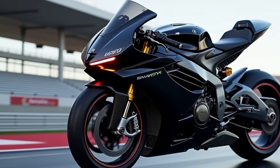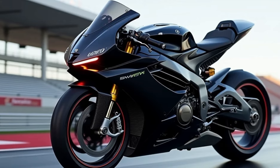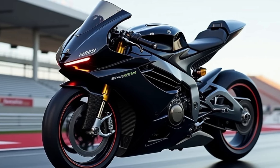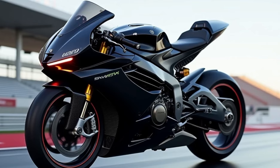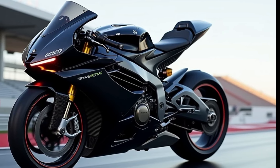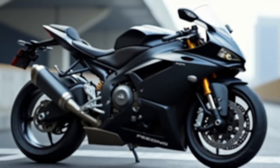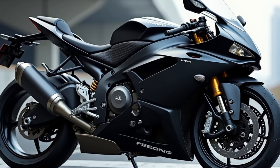Welcome back to the channel. Today, we're diving into one of the most iconic superbikes out there — the 2025 Aprilia RSV4-1100 Factory. Get ready to experience unmatched power, precision handling, and aggressive styling in one stunning package. Let's start with the visuals.